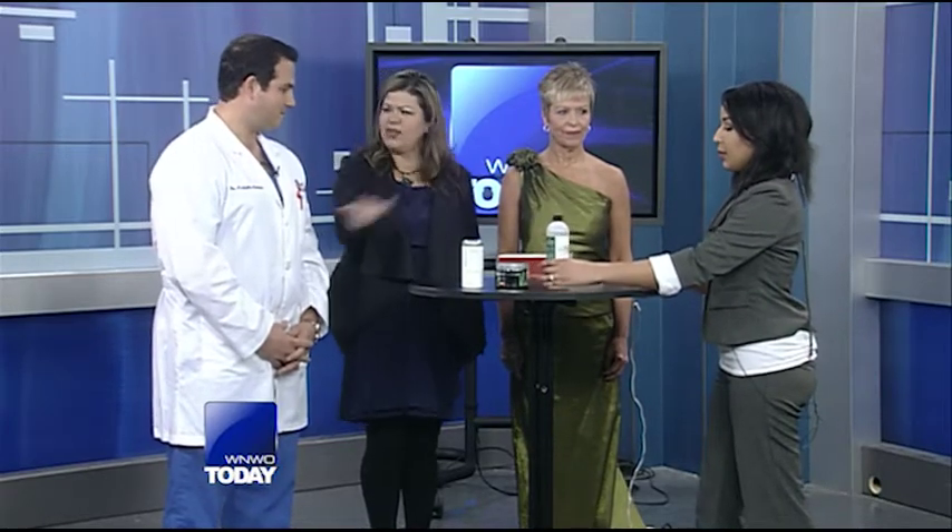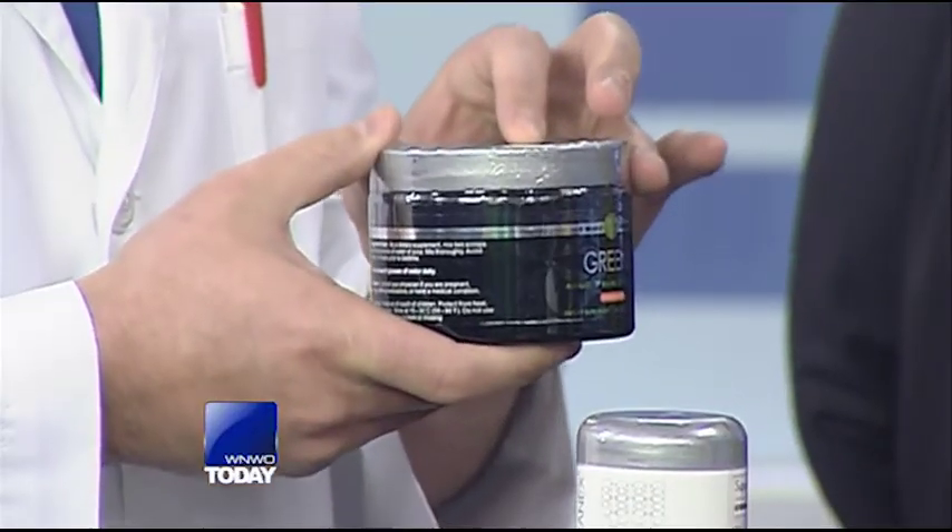Dr. Nick has some awesome tips that he does at his office, and he wanted to share some natural ways to do this inside and out. It does start with what you put into your body to get the results. What you consume is very important. The big trend right now in the United States and around the world is alkalinity. What we have at our office is greens — each scoop is right around seven servings of vegetables.